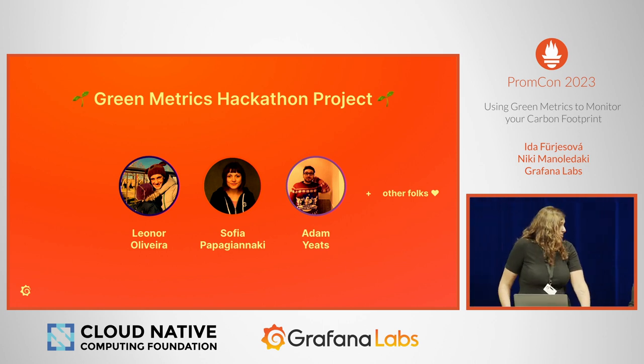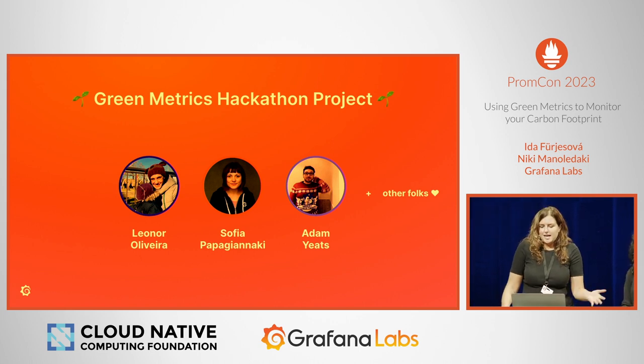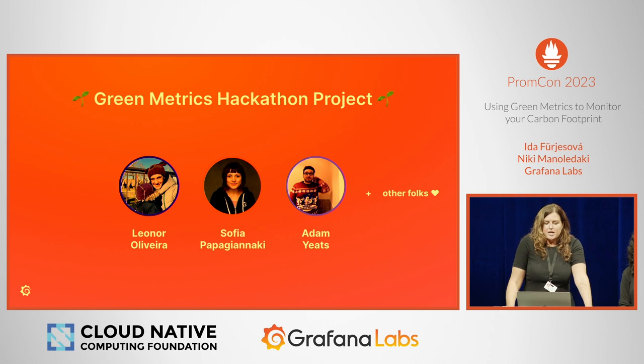Since Nikki joined Grafana, she has been a great advocate, promoting the topics of green metrics and sustainability in cloud. She got us together with Leonor, Sophia, Adam, and myself, and other great folks not on this slide, to join a hackathon project that was deploying Kepler in our dev cluster. And that's how this talk came about.